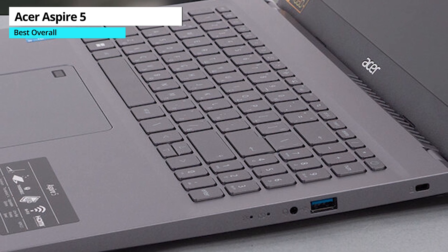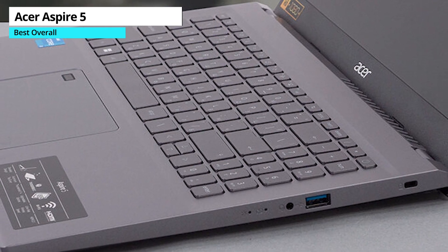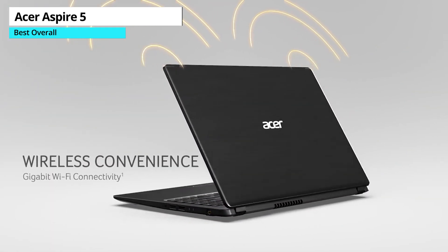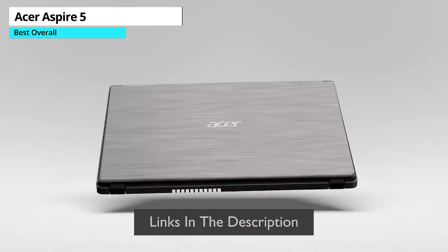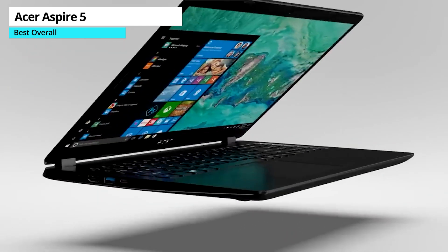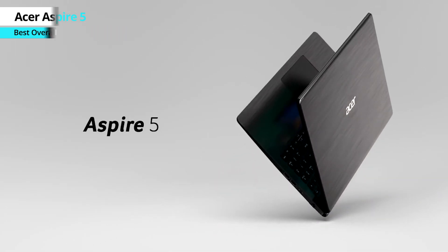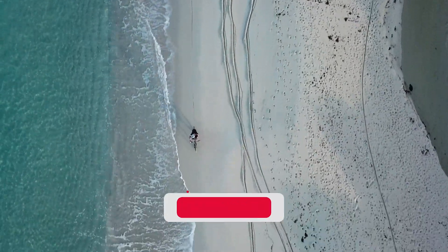The keyboard is comfortable and backlit, and the touchpad is spacious, making it easy to use. The speakers are a bit weak, but that's to be expected from a budget laptop. The 1080p display is also fairly good, though it lacks touch support and doesn't have the brightest colors. Overall, the Acer Aspire 5 is a great option for budget-conscious consumers looking for a reliable laptop.